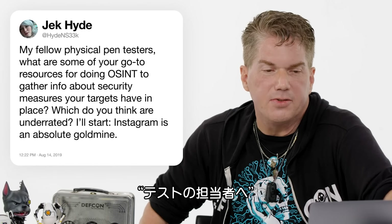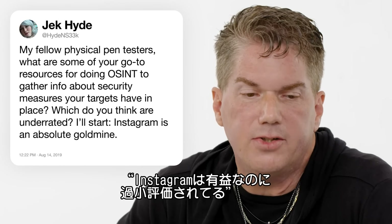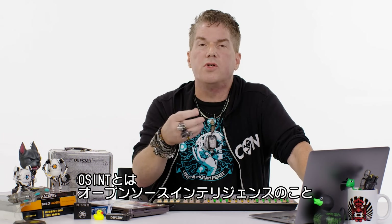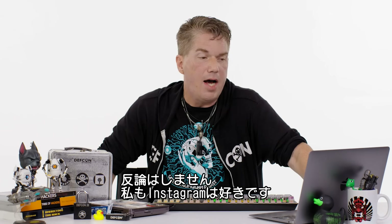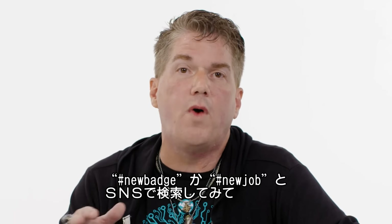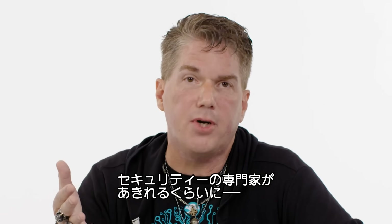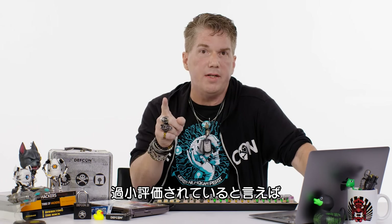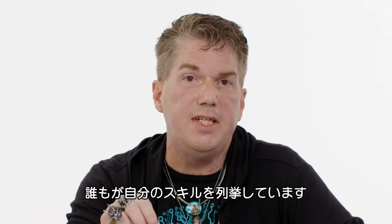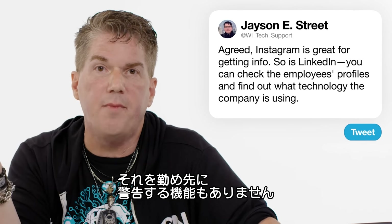At Hide and Seek: what are your go-to resources for OSINT to gather info about security measures targets have in place, and which are underrated? Instagram is an absolute goldmine. OSINT means open source intelligence — gathering information on companies using open sources like social media and Google. I totally agree. If you want to know why security professionals drink, go to Instagram and search hashtag 'new badge' or hashtag 'new job' — it's depressing. Employees show their badges, sometimes in secured locations taking pictures they shouldn't. But an underrated one: go to LinkedIn, look at employees in the IT and security department, and you'll see everyone listing their skills — they're telling you what they were hired for, meaning that's what the company is working with, and there are no alerts going off on the company.